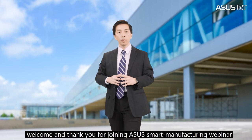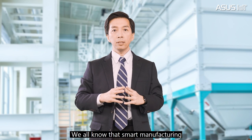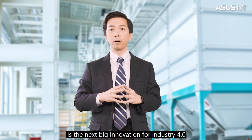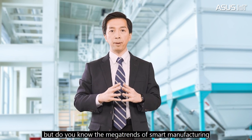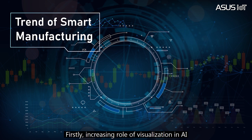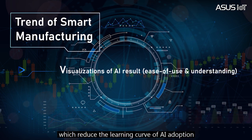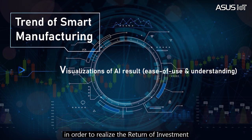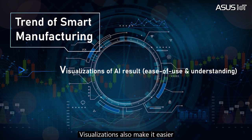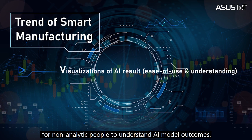Hi everyone, welcome and thank you for joining the ASUS smart manufacturing webinar. We all know smart manufacturing is the next big innovation for Industry 4.0. There are three major trends: firstly, the increasing role of visualization in AI, which reduces the learning curve of AI adoption in order to realize the return of investment. Visualization also makes it easier for non-analytical people to understand AI model outcomes.